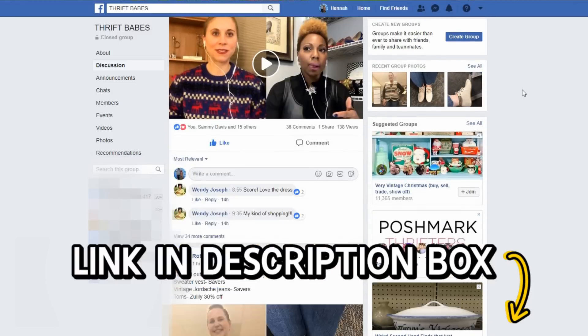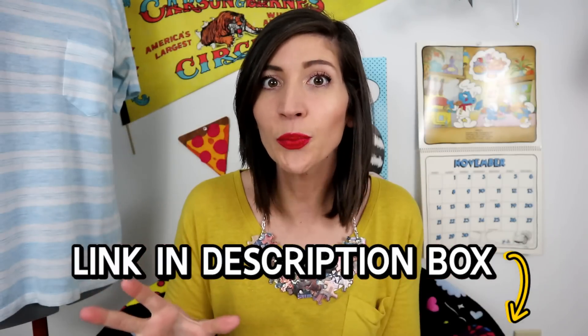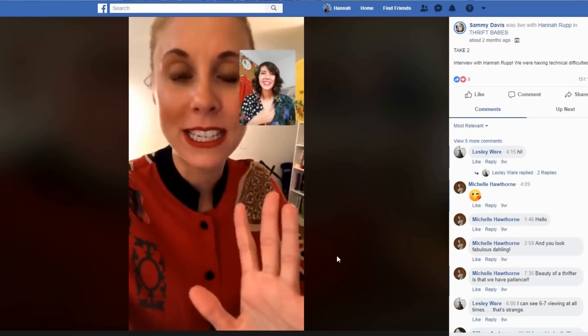Very soon in the month of December, I am going to be interviewed live on Facebook by Sammy D of Sammy D Vintage, the thrifting legend. It's going to be in her Facebook group called Thrift Babes — I'll have a link down below in case you have trouble finding it. About a month ago Sammy did try to interview me and we had a lot of technical difficulties, so we're going to try again. We're going to talk all about thrifting. Then later in December, Sammy is also going to have a whole bunch of thrifters and we're going to do live thrift haul videos. You're going to want to join that group — it's free, it's on Facebook, just come join us and hang out.